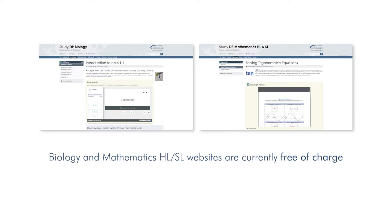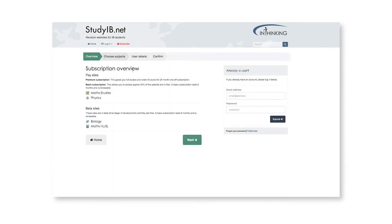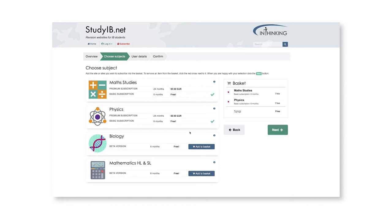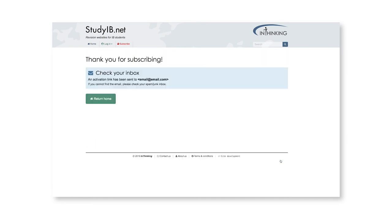The Biology and Mathematics HL/SL sites are currently in beta phase and will remain completely free of charge for the May 2019 exams. Subscribing to all sites can be done in one go at whichever option you'd like. From studyib.net, click Subscribe, then Next. Add your subjects to your shopping basket and enter your details. We store these securely and require no payment information for basic and beta use. The final step is to check your email account for the link to confirm that you'd like to be registered.